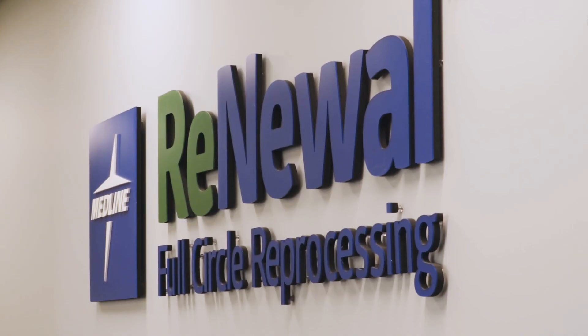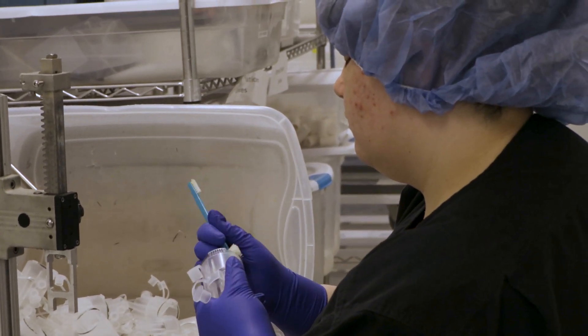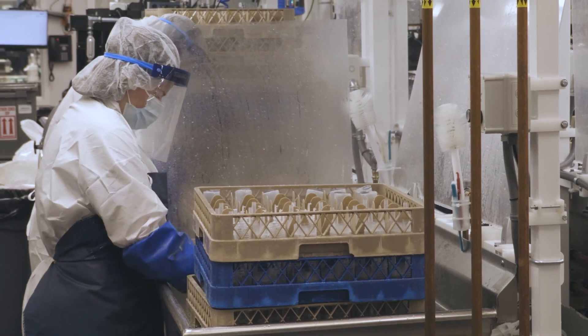Medline Renewal is a single-use reprocessor. What that means is we take medical devices that are designed to be used one time and then thrown into the landfill. We collect those, bring them back to life, recondition them, and then sell them back to our hospital partners.